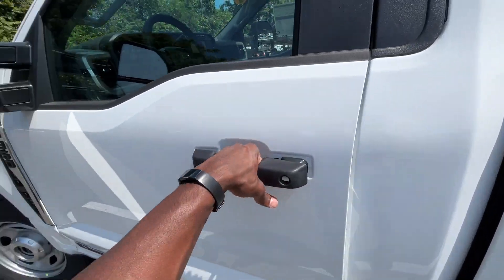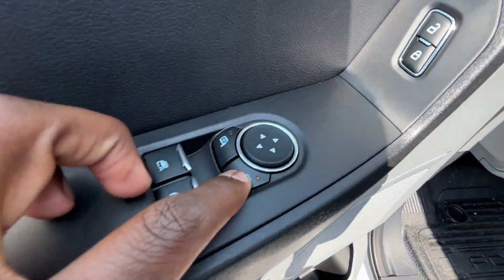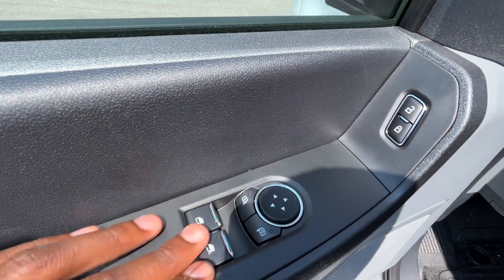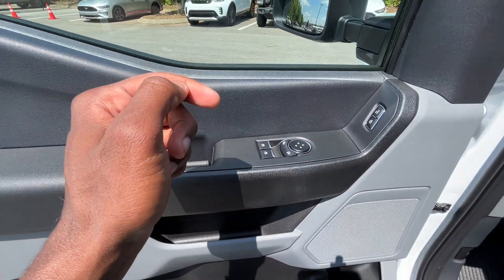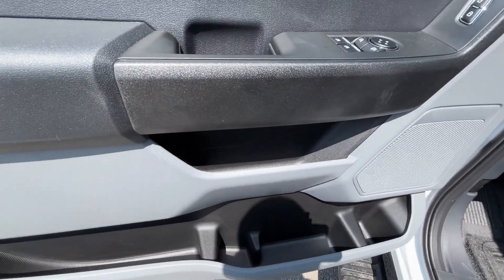Running boards there, and then to the door panel here — power mirror controls, we can turn those on and off and adjust direction there. Power door lock controls are here, and then we do get one touch automatic up and down windows on both doors. When the vehicle is locked, if you unlock it, hit the unlock button, and then hold on the third time it'll go ahead and roll the windows down for you.